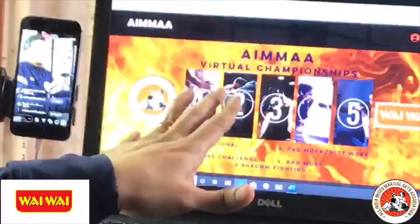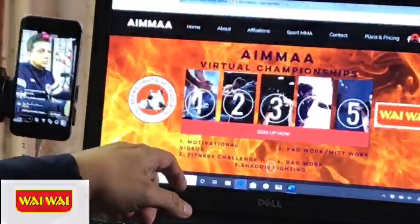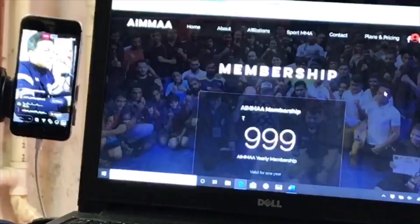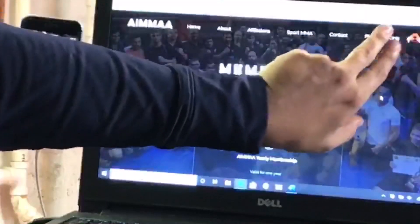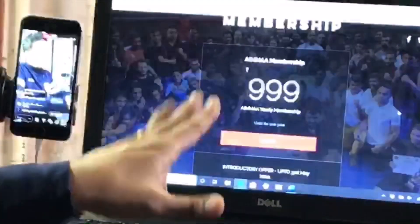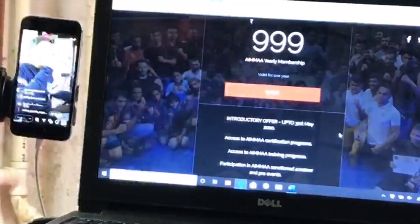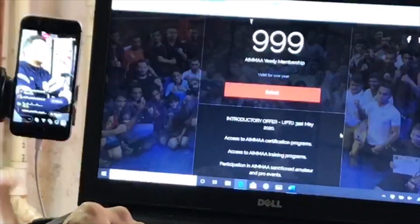For membership, the process is very simple. Go to ima.org — I'm brand new, not a member. On the home page, on the top right side just beside the Facebook and Instagram logos, you'll see 'Plans and Pricing.' Click on Plans and Pricing, and you'll see an IMA membership for 999 rupees. Select that and pay the 999 to become an IMA member.